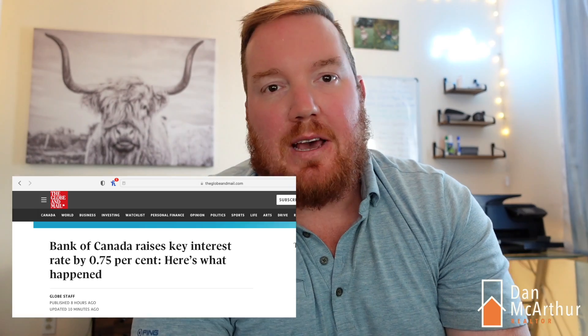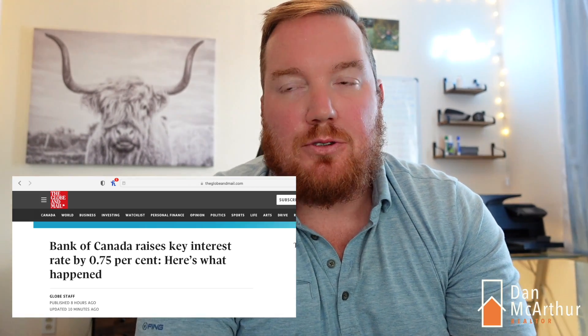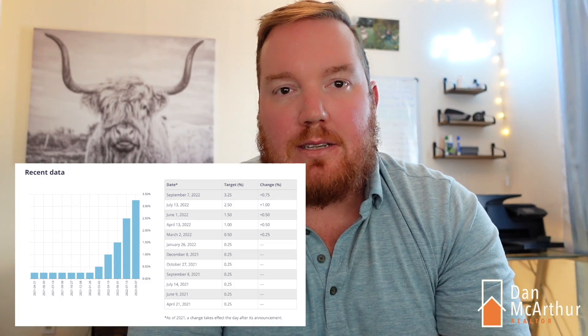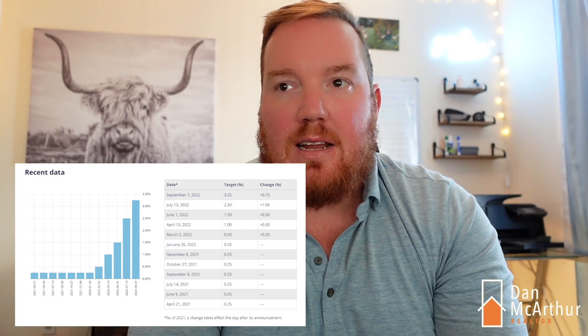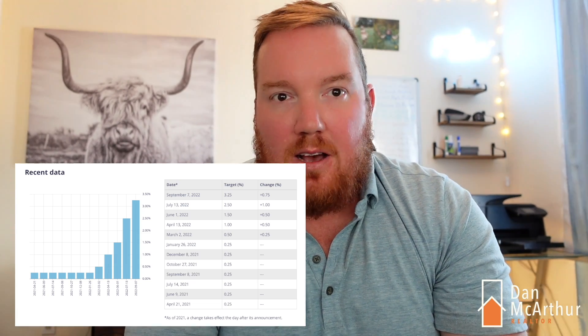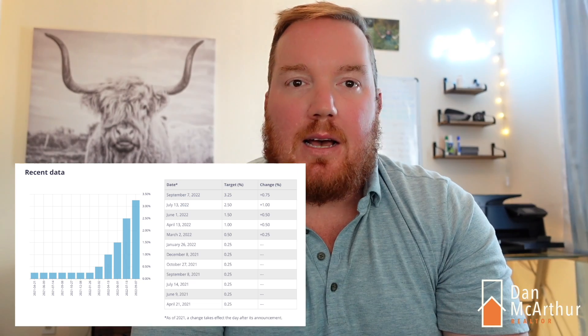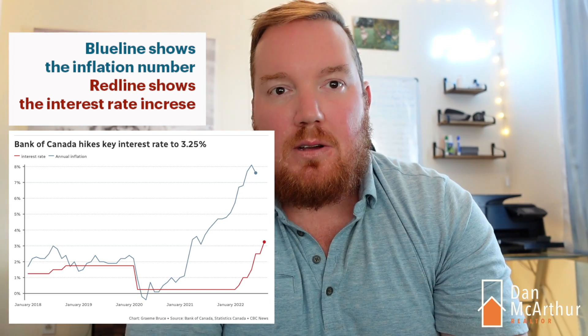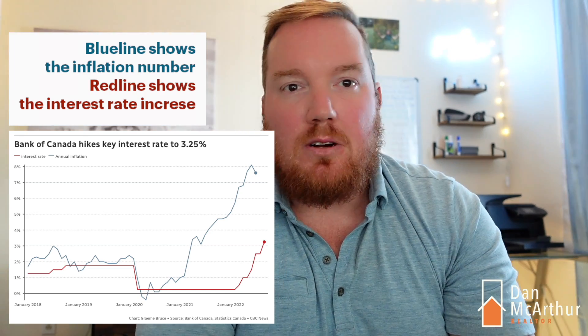We just got the announcement back from the Bank of Canada that interest rates have increased. This is the fifth round of interest rate increases we've seen this year, all in response to trying to curb inflation. The target rate is now at 3.25%, up from the low point in March of 0.5%. This is an obviously unprecedented time in terms of inflation — inflation peaked just over 8% — and in response, the Bank of Canada has raised interest rates, which is having impacts on our mortgage market.